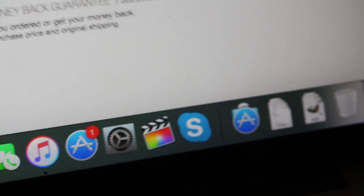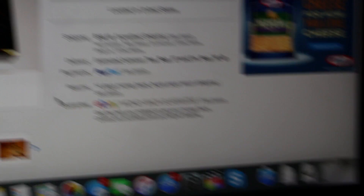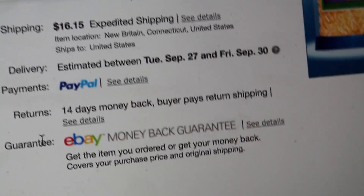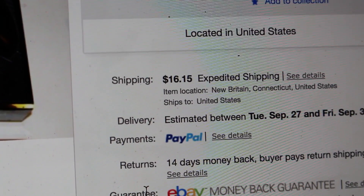This is my first eBay listing. I have photos on the page of everything. Shipping is about $16. Delivery is estimated between Tuesday September 27th and Friday September 30th, though I'm not sure that's accurate.